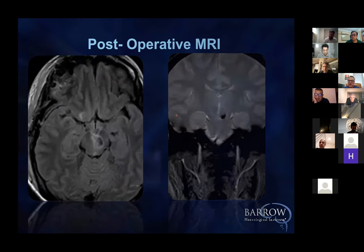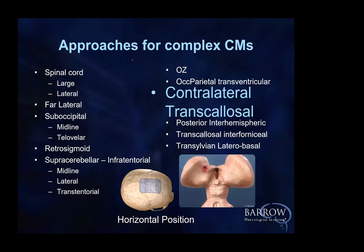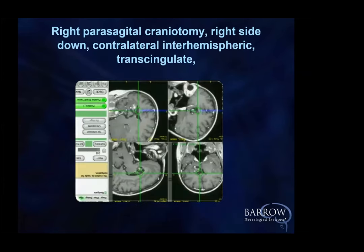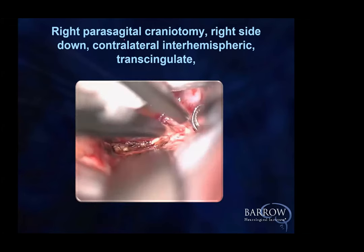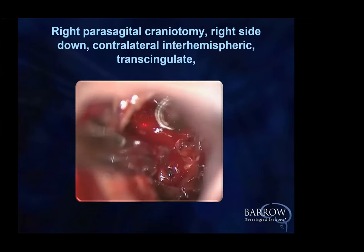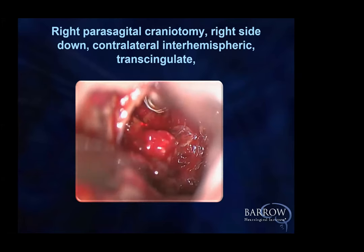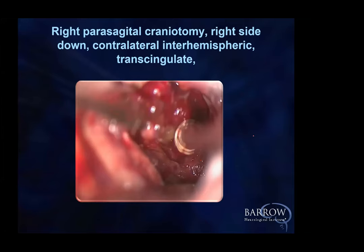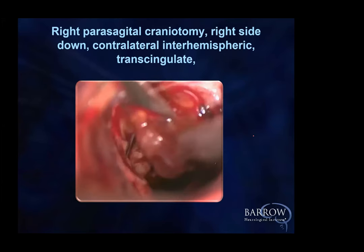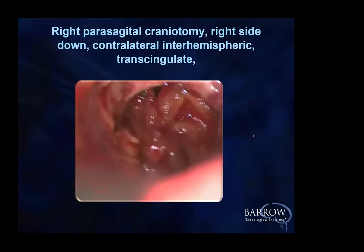Contralateral transcallosal — again, an operation we've published a lot about. It makes sense to go from this side to get over here. We open contralaterally, go out and across. Here we are using a retractor — I've never said you shouldn't use a retractor. When you have to hold back the brain or corpus callosum, then you can see the cavernous malformation very nicely and take it out. This was relatively straightforward because it was a straight shot. Here it is post-op, cavernous malformation is out.